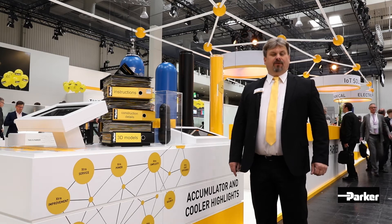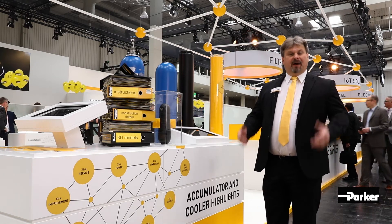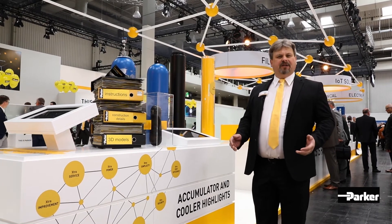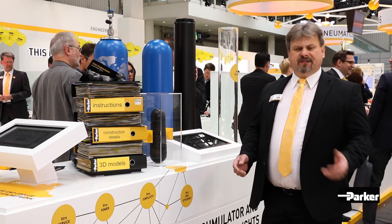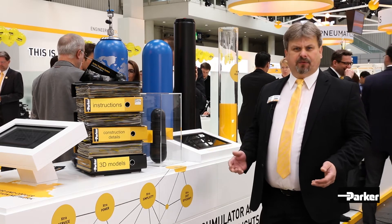We have developed for the customer and for other partners the crimped piston accumulator ACP with an extra volume up to 40 liters, so you get an extra volume for your industrial application. The sealing system we have there is developed for minus 40 to plus 100 degrees. This is the future for piston accumulator up to 275 bars.